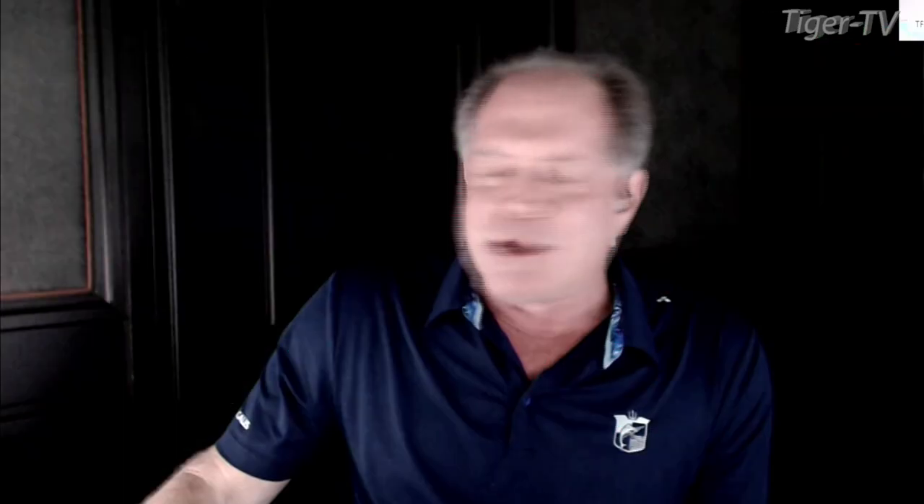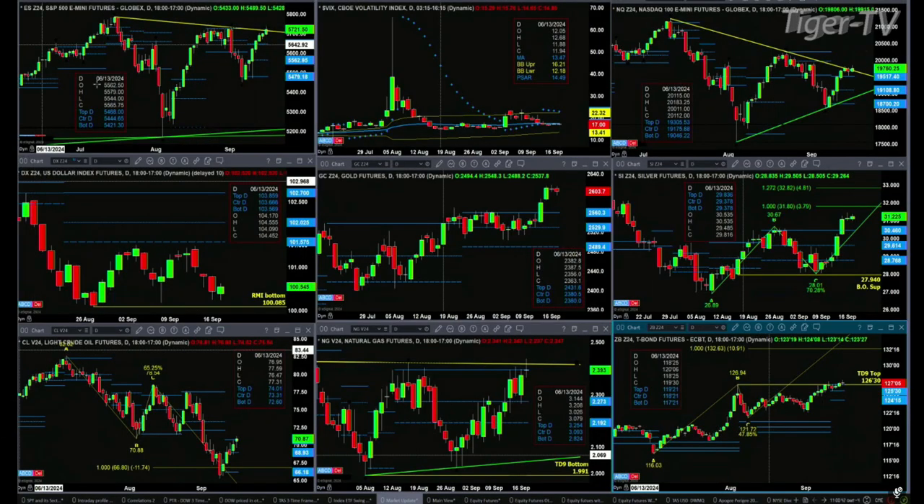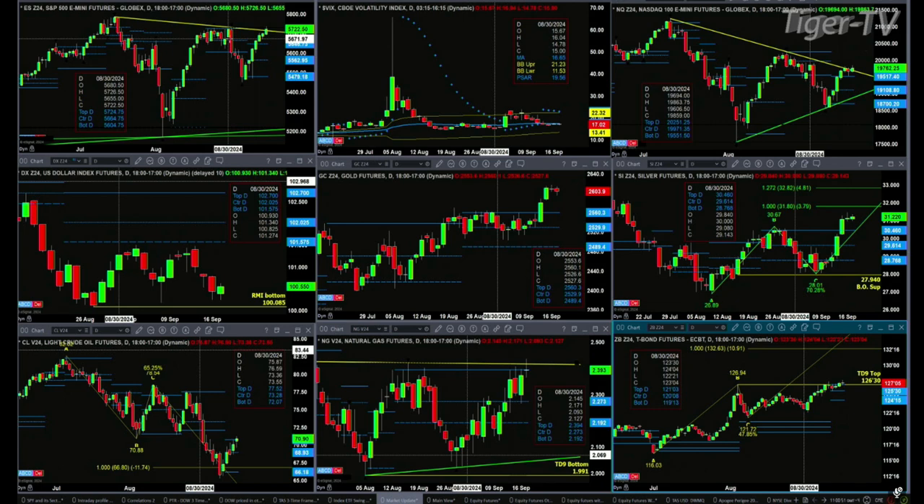Let's go take a look at what all this means by looking at that nine-panel market update chart. We'll begin by taking a look at the ES mini — upper left hand side. The ES mini is taking on trendline resistance, that trendline resistance established by the high from July 16th.